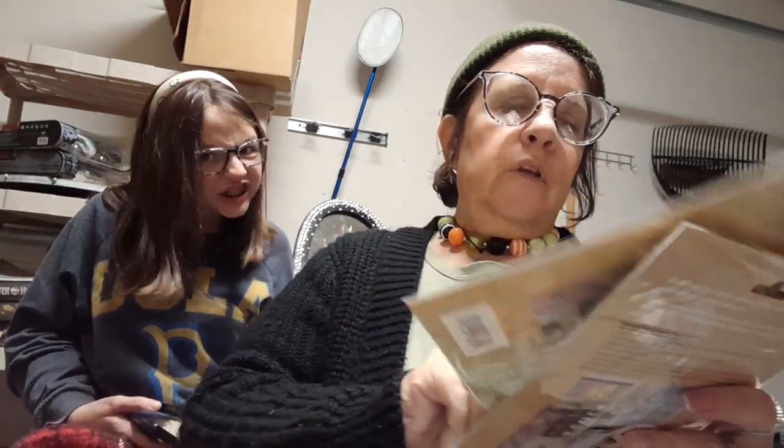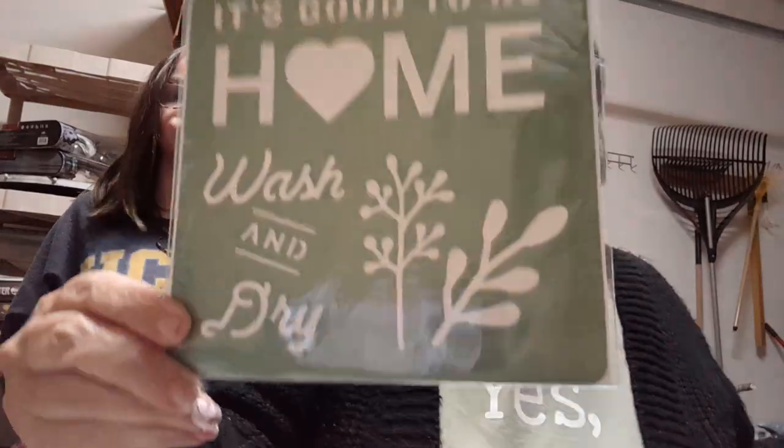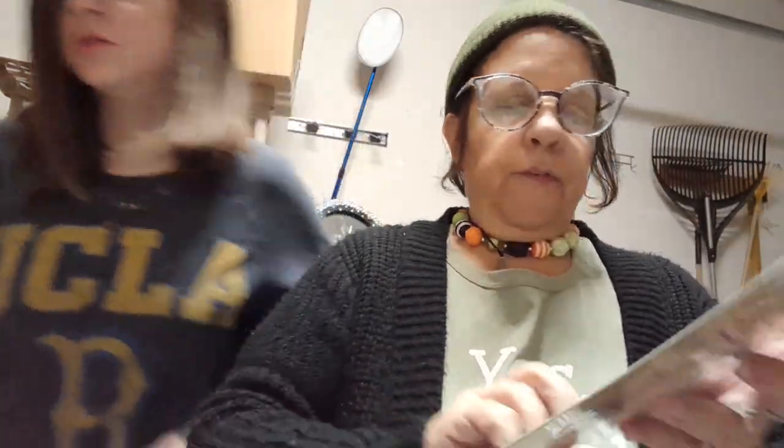And you could use these on fabric with fabric paints, and they just wash right up. I got 'it's good to be home,' 'wash and dry,' some leaves, and then the farmer's market.